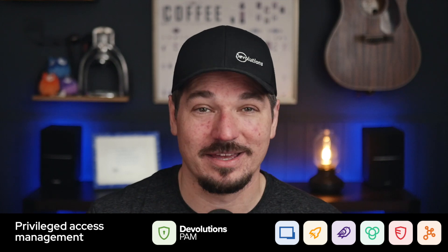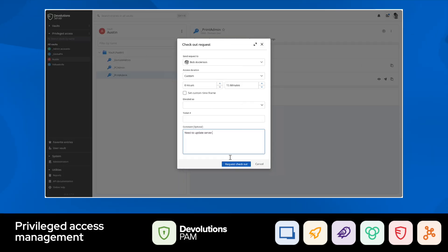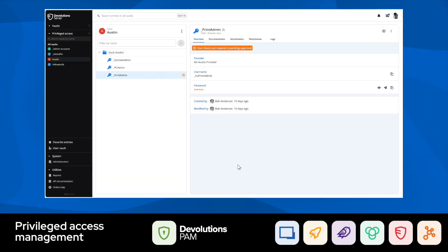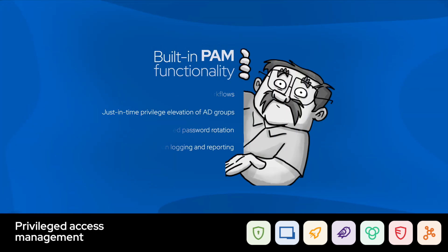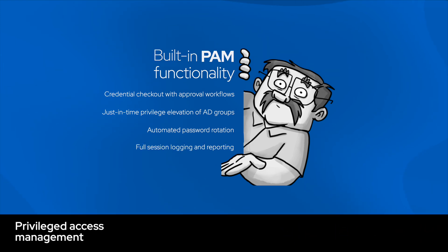Last but not least, we've included our Privilege Access Management solution in the pack. We're excited and proud to offer a fully-fledged PAM solution for small teams — protecting your most sensitive accounts without the enterprise price or complexity. It seamlessly integrates with all of our other products, allowing for credential checkout with approval workflows, just-in-time privilege elevation of AD groups, automated password rotation, full session logging, and reporting.